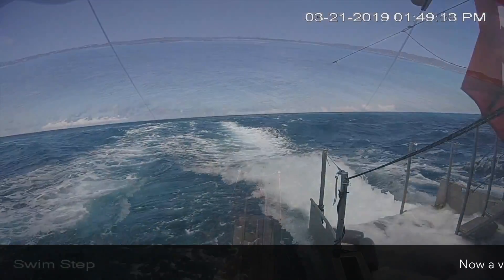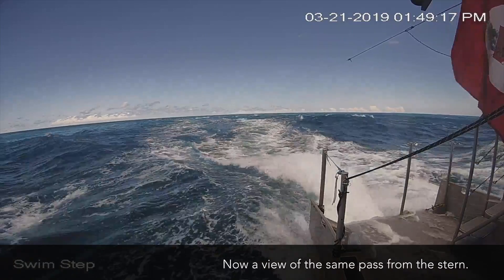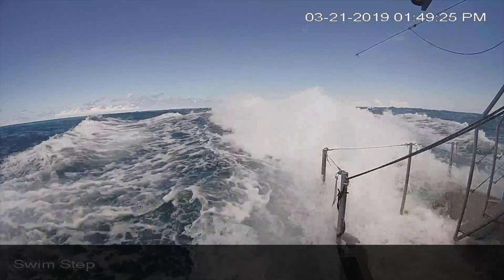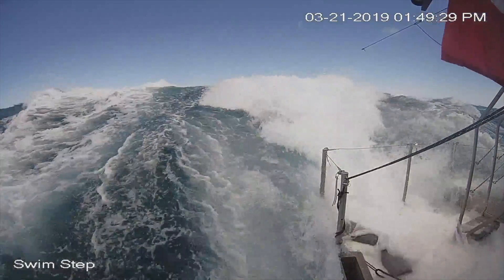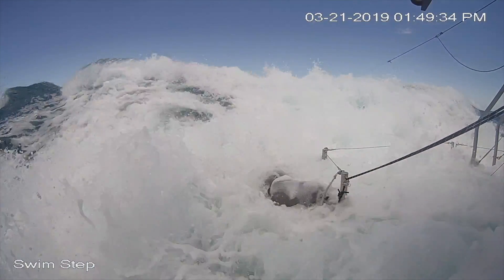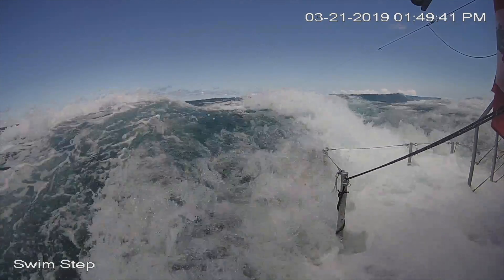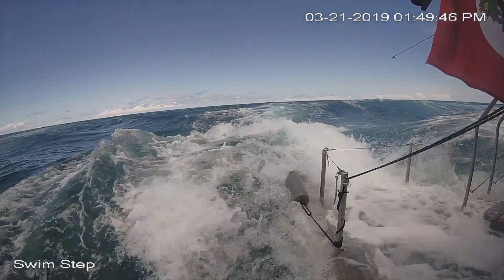Now we're going to have a look at that same couple of minutes with the stern camera. The key here is how does the stern react as the sea builds up behind it. This overtaking wave could spell disaster, but because of our narrow stern and low volume in the swim step we continue to track, steering beautifully with fingertip control. Any more volume aft, either through beam or height, would create problems for us.